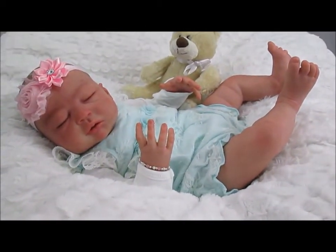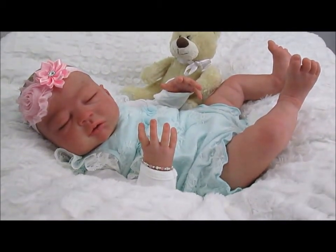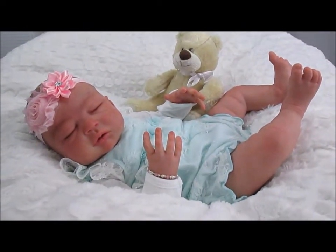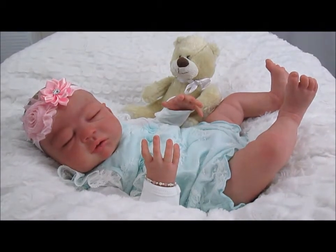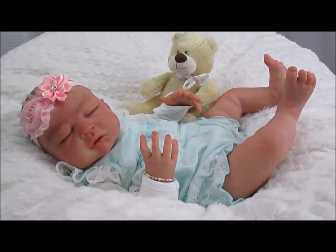Hi everyone, this is Jaclyn from Jaclyn's Babies and I am here today with a sweet little girl that I have reborn. I have named her Soleil but her kit name from Melody Hess is Ivy Jane.